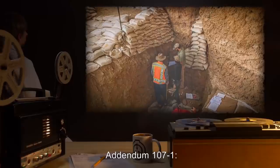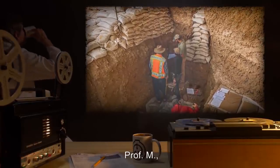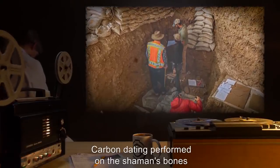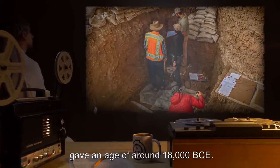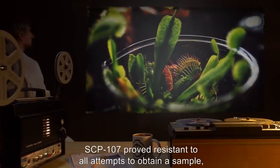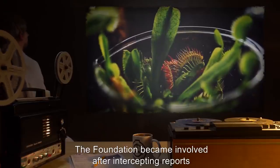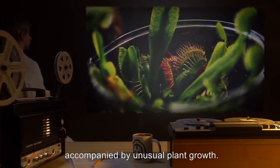Addendum 107-1: SCP-107 was discovered by an archaeologist, Professor M., in what is now Ethiopia, buried alongside what appears to be a tribal shaman. Carbon dating performed on the shaman's bones gave an age of around 18,000 BCE. SCP-107 proved resistant to all attempts to obtain a sample, and therefore no concrete origin date can be determined. The Foundation became involved after intercepting reports of strange weather events at the dig, accompanied by unusual plant growth.